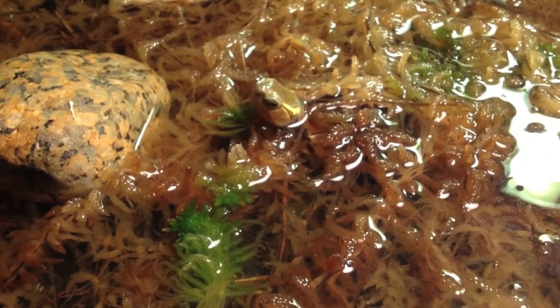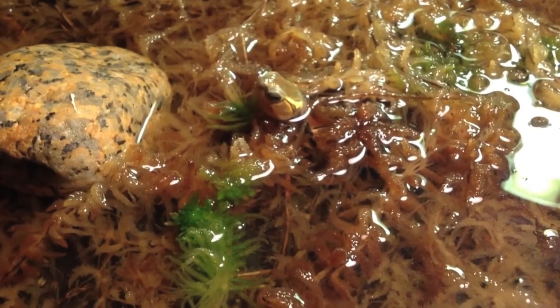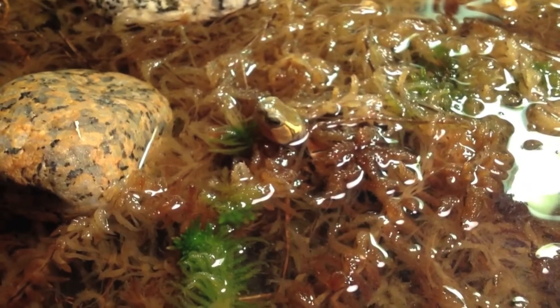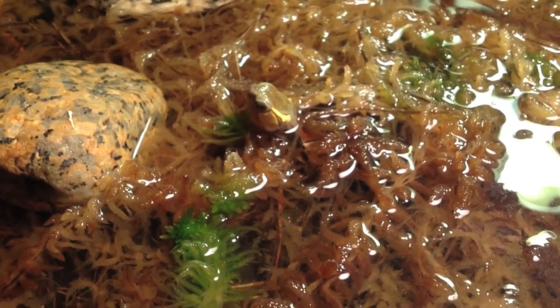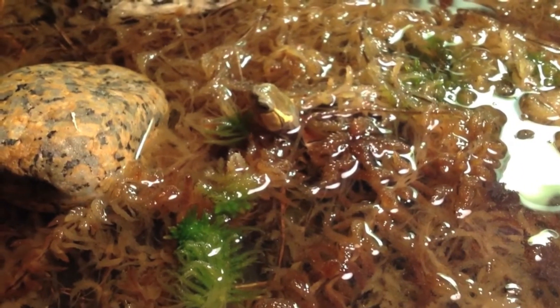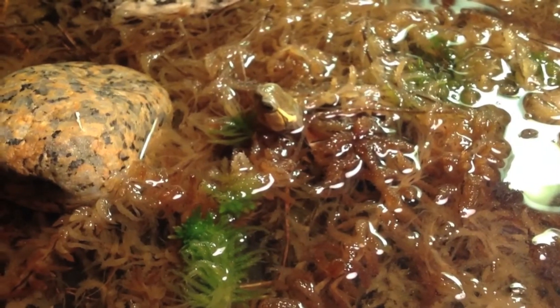So they could be returned to the wild, because these, like many Asian turtle and tortoise species, are not doing well — and these are no exception to that rule. So wish us luck, and stay tuned for some more updates. Thanks for watching.